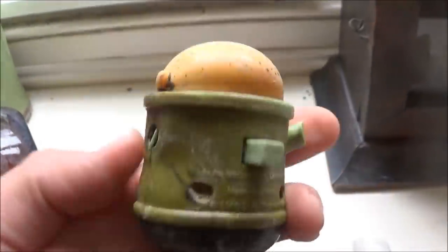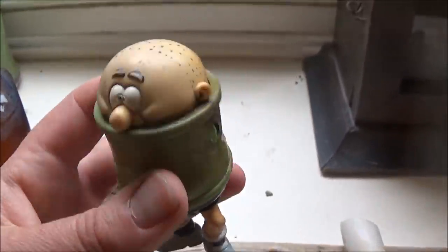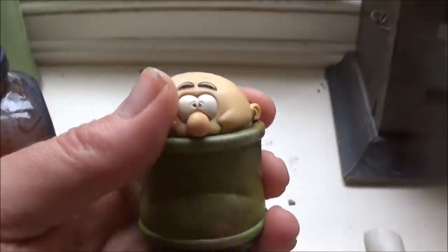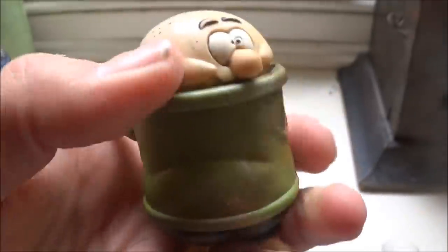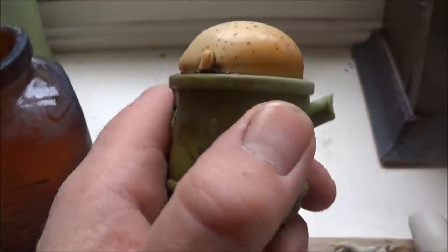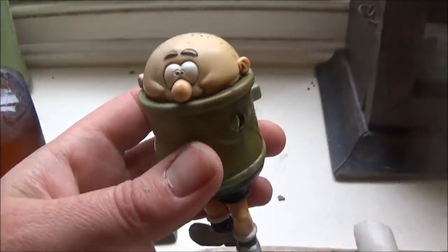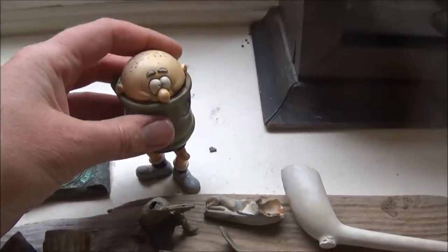Jumping forward a century to 2000, we have Wilfred from the Bash Street Kids from the Beano. This would have been given away with McDonald's in 2000, so he's a little bit vintage himself. His head turns around — he's got nice knobbly knees, an arm missing, and a little button that you could press to make his head swivel. Apparently Wilfred is the quietest of the Bash Street Kids and suffers from social anxiety.